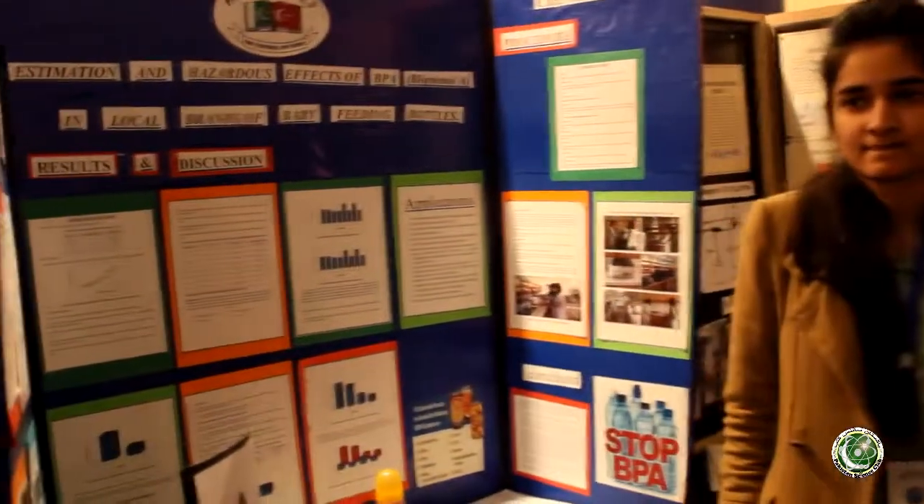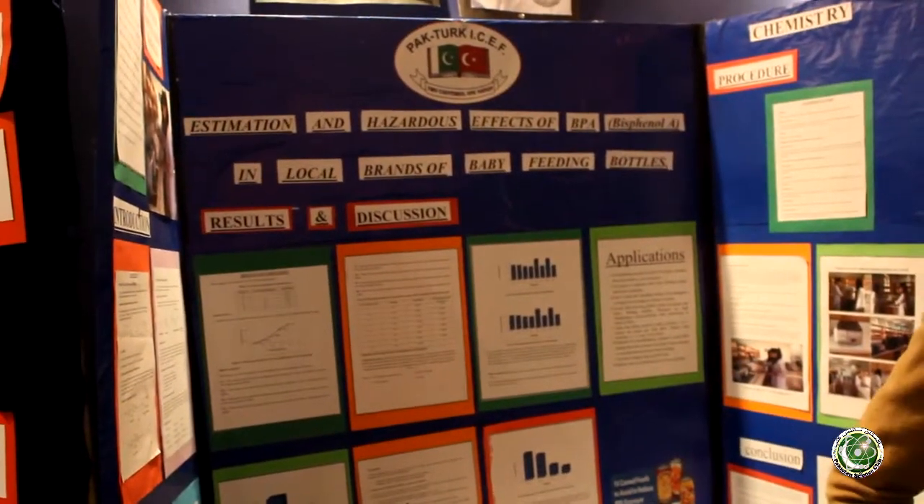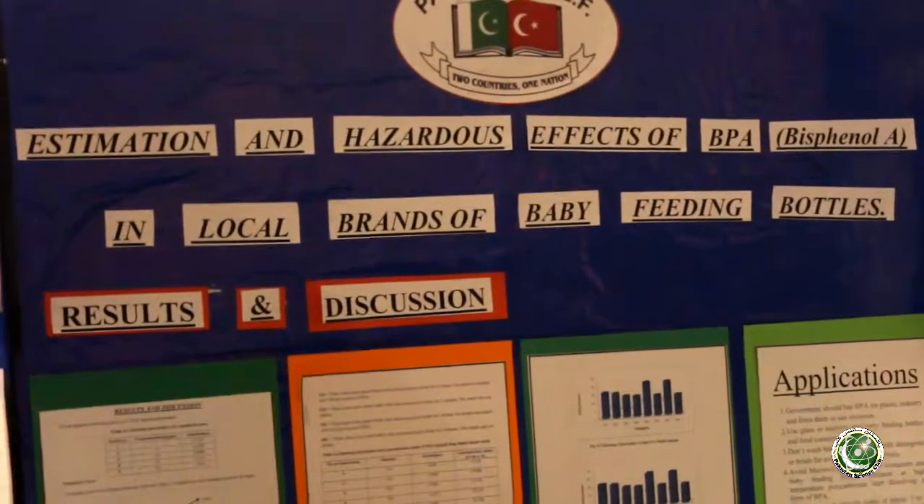Our project is on the estimation and hazardous effects of BPA, a local brand of baby feeding bottle. Basically, BPA is an endocrine disruptor that mimics a female hormone known as estrogen. That is why it has been a topic under discussion for many years.